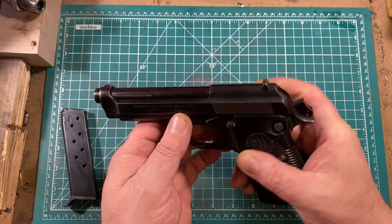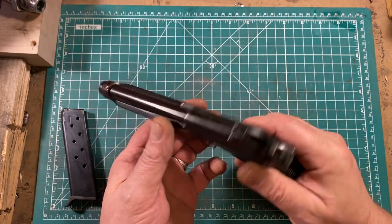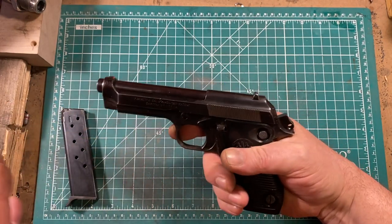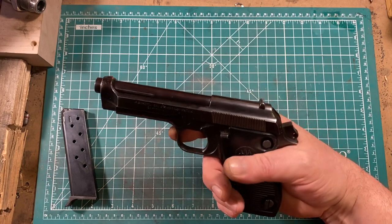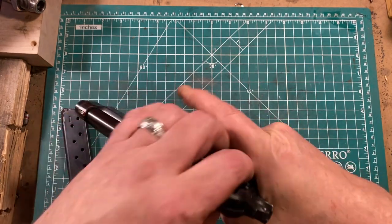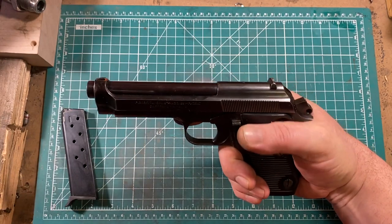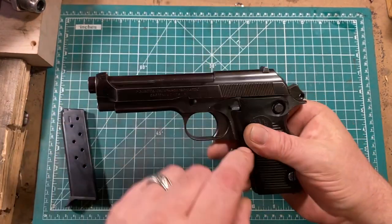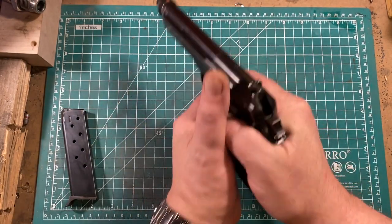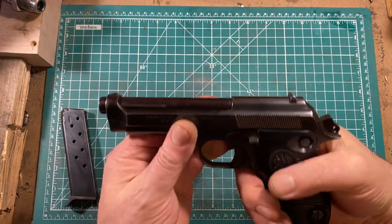The safety is in some ways kind of bizarre — it's a cross bolt safety, and it seems weird and counterintuitive at first. But honestly, it's pretty easy to take it off with the knuckle of your thumb. I have facilitated that by relieving the grip here slightly so that I can't get a proper grip on the pistol without taking the safety off.